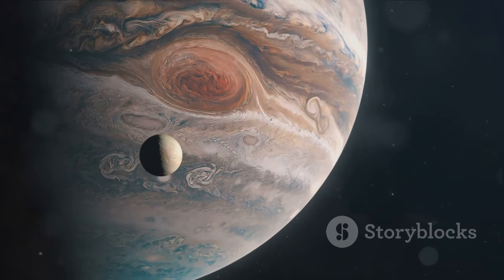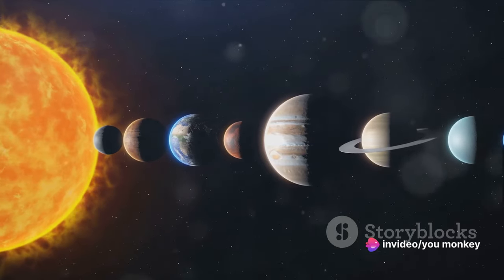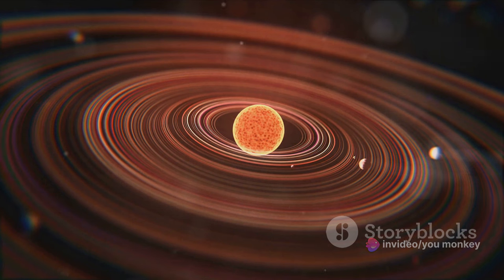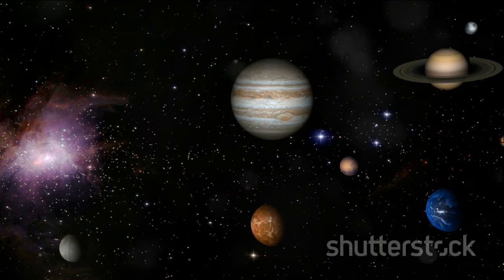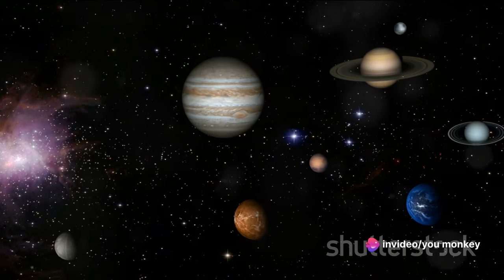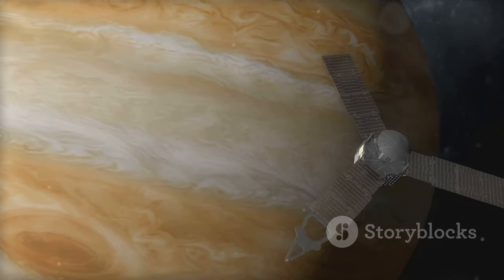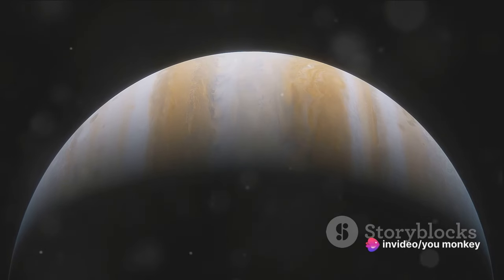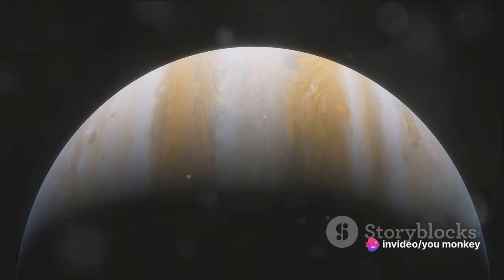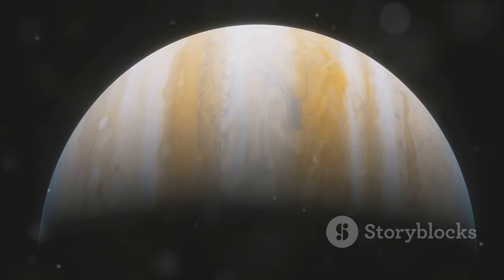You might be wondering, why should we care about Jupiter? The fascination is more than just about its size or its many moons. Jupiter holds keys to understanding our own planet and the origins of our solar system. It's like a time capsule, a snapshot of the conditions that existed when our solar system was just forming. Scientists have sent various missions to Jupiter, such as the remarkable Juno mission, to unravel its secrets. These missions help us learn about Jupiter's composition, its weather, and its magnetic and gravity fields, providing invaluable insights into the processes that govern our own planet.